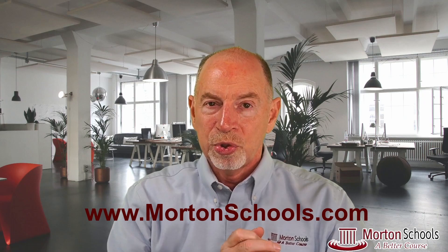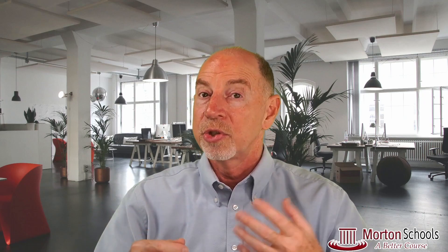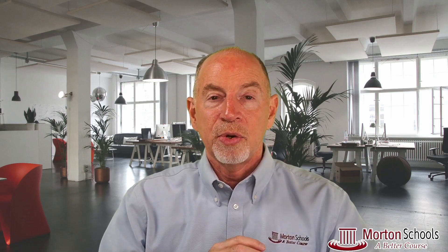That wraps up that subject. I hope that helps you folks, and if it did, please give us a like. It would be great if you could subscribe and hit that notification bell so you'll know when we've got new videos coming out. Please check out mortonschools.com — there we have classes for insurance licensing, securities licensing, and continuing education for insurance. Thank you so much for joining us. We'll see you on the next one.